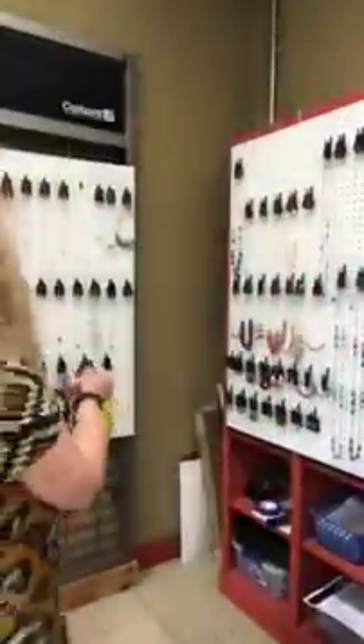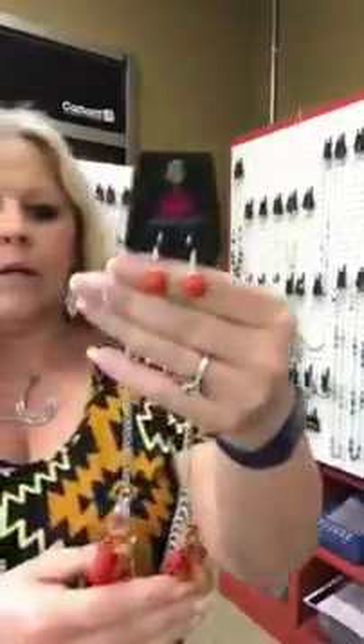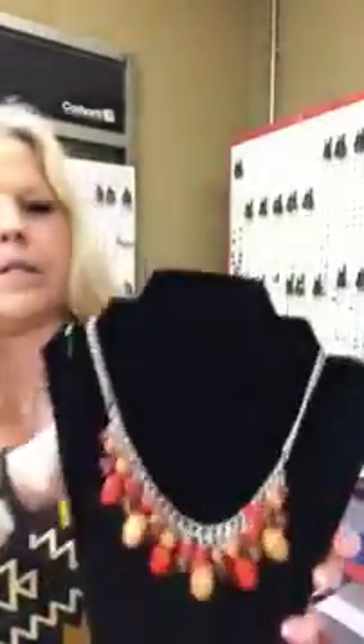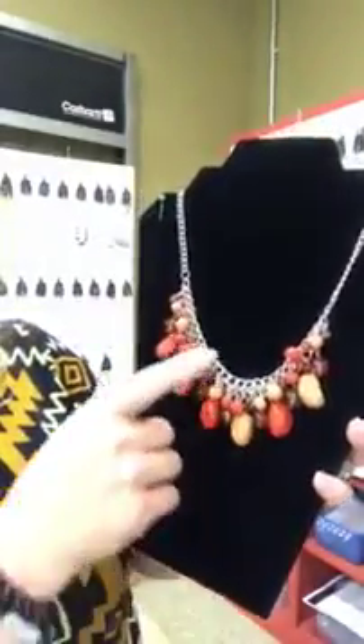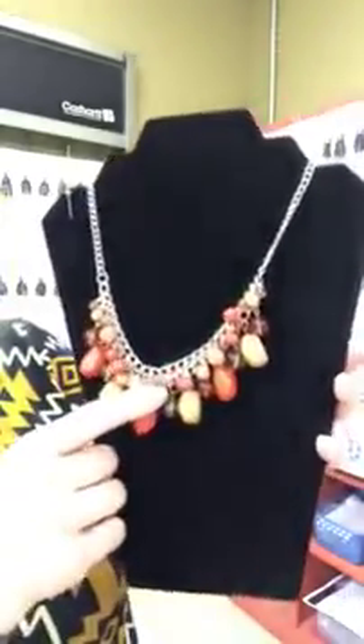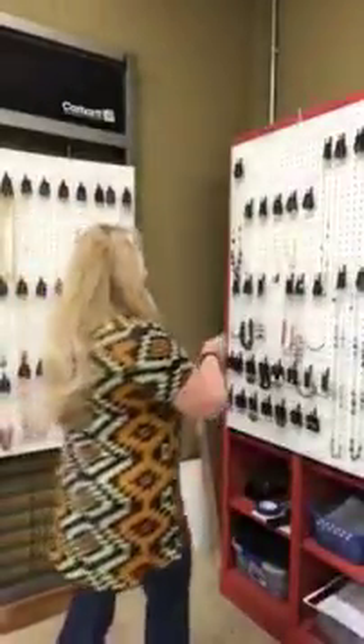Next we're going to do some orange — it's number 350. You have your orange bead earrings and then your necklace is going to have the medium size open link chain and then all these really cool beads. They're orange and some are more of a tan color, and you do have some that are clear. Really cute necklace — great color combination, it's going to hang really nice on the neck. Number 350.